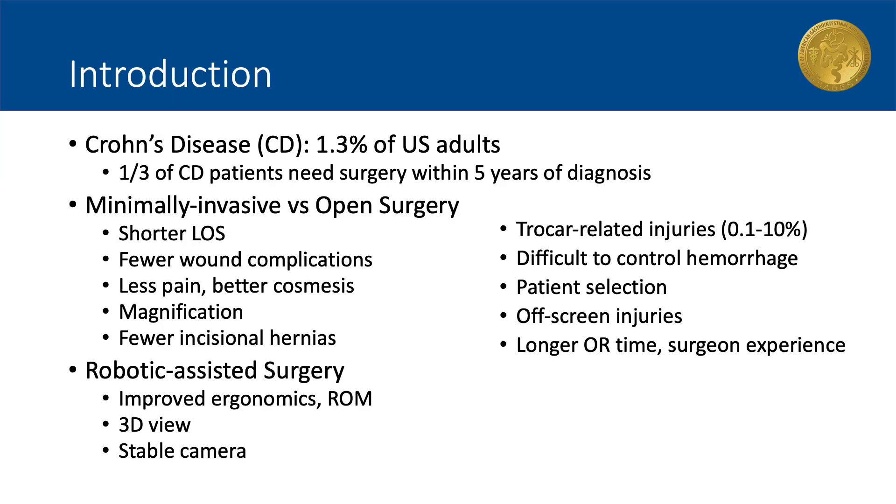Crohn's disease is diagnosed in 1.3% of U.S. adults. While medical management is the preferred treatment, strictures and fistulae are common complications that may warrant surgical management. About one-third of these patients require surgical intervention within five years of diagnosis, and approximately half require surgery within 10 years. Operative management is rendered difficult by the thickened and inflamed mesentery, which complicates the choice to use a minimally invasive approach to resection.